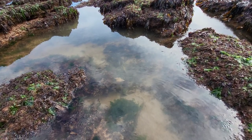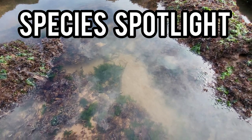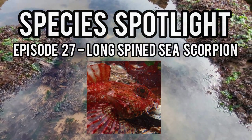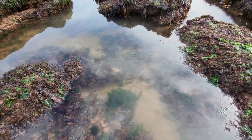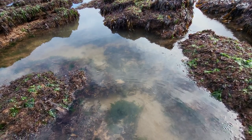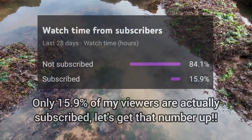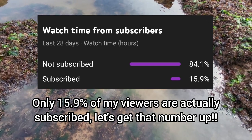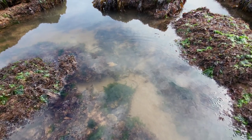Hey guys and welcome back to the channel and to episode 27 of Species Spotlight, where today's spotlight is on the Longspine Sea Scorpion, another common fish species found all around the UK's coasts. If you go on to enjoy this video, please leave a like and if you're interested in learning more about UK marine life like this species of Sea Scorpion, then remember to subscribe for more interesting and educational videos like this in the future. But for now, let me tell you all about the Longspine Sea Scorpion.